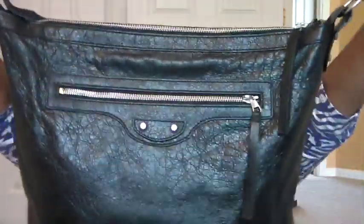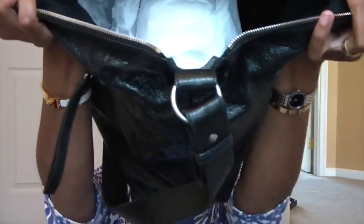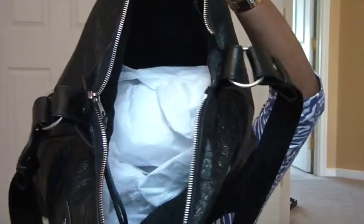The next one is my Balenciaga, which is this chrome messenger bag. I got this in February 2014. It's really spacious, and it's really nice that you can carry it crossbody. I carried this the whole winter. I love it.